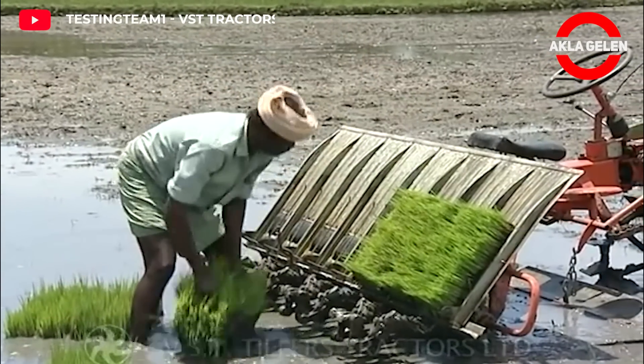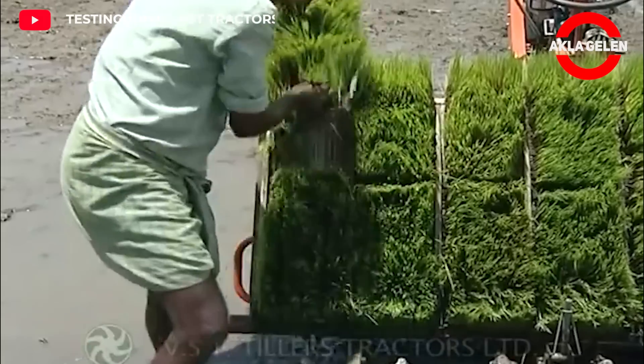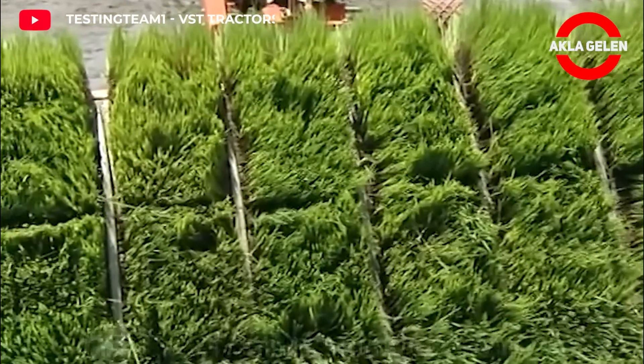Rice Planting Machine. The rice planter is used to transplant young rice seedlings to the paddy field. This method is significantly faster and less labor-intensive than traditional manual transplanting.